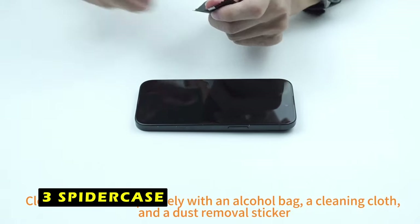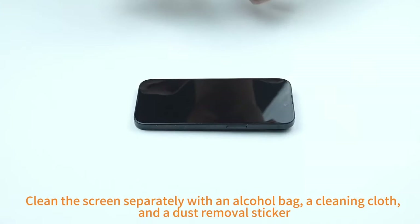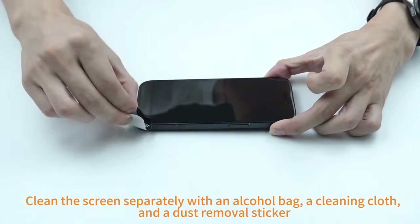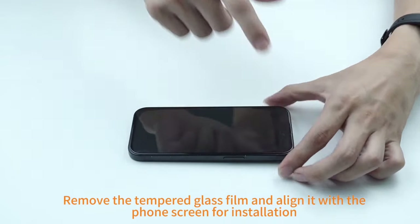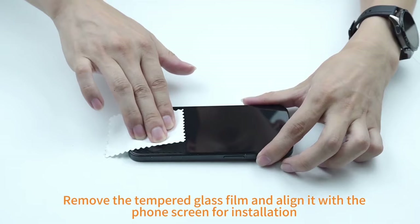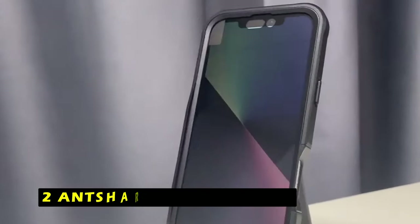At number 3 is SpiderCase. The SpiderCase is a durable and reliable case designed specifically for the iPhone 16 Pro. Its precise cutouts ensure easy access to all ports, buttons, sensors, and cameras, while the sensitive buttons provide a responsive and comfortable user experience. One of the standout features of the SpiderCase is its built-in magnet ring, which aligns perfectly with wireless charging pads for a faster and easier charging experience. The powerful magnetic hold ensures the case remains securely attached to your phone even when rotated. The 1.5mm raised lips over the screen and camera relieve impacts and protect against drops, cracks, and scratches. The reinforced corners effectively absorb bumps from any angle, ensuring your phone remains safe from damage.